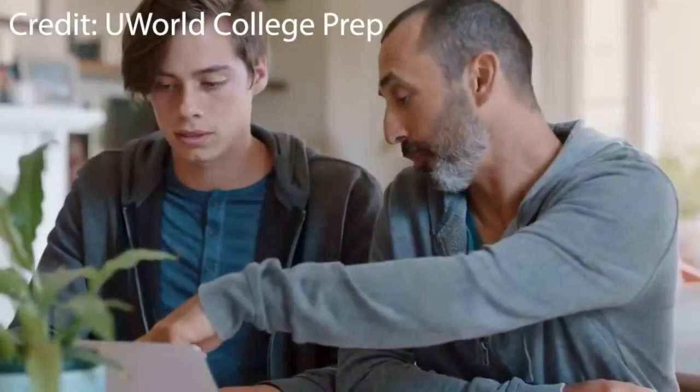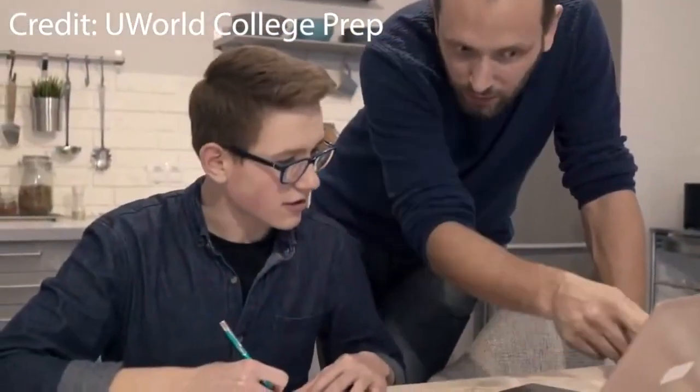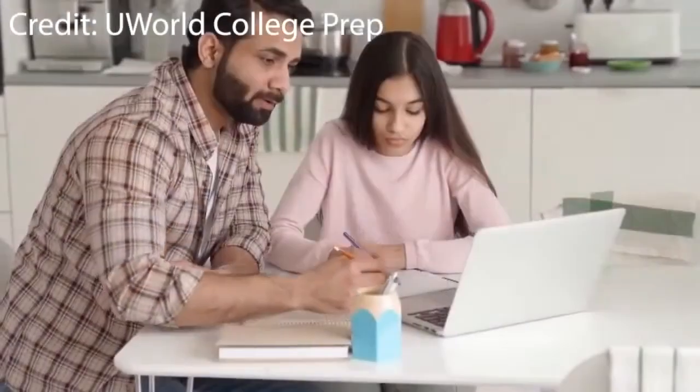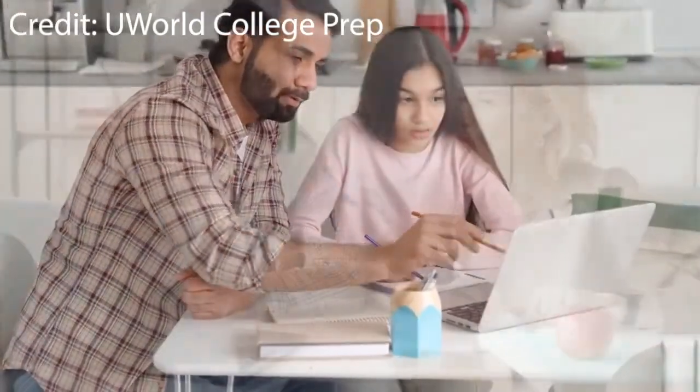Many juniors may have been stressing over the upcoming SAT test, as it helps determine their academic futures beyond high school. So how should juniors prepare? Juniors who are taking the SAT are required to have a calculator digitally or bring one of their own. A good SAT score will make students stand out to most colleges, so it will be crucial to study as much as they can.